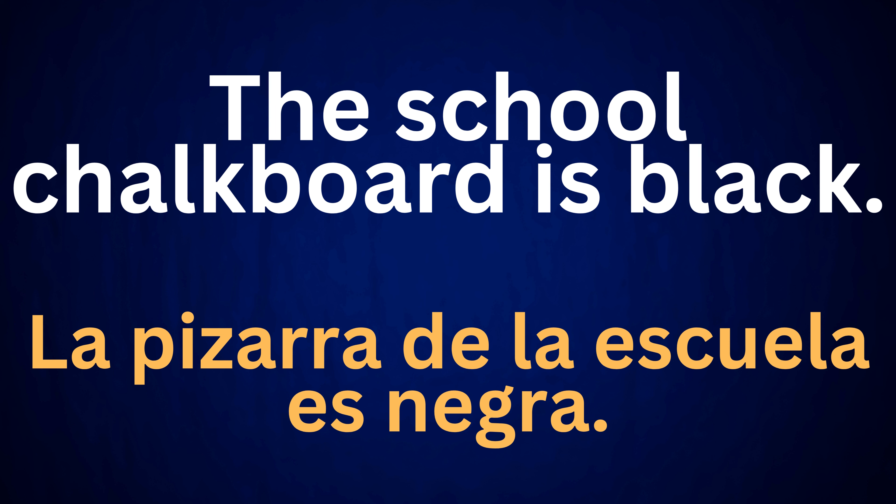The school chalkboard is black. La pizarra de la escuela es negra.